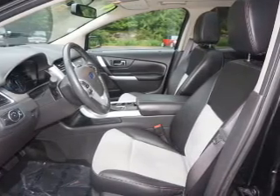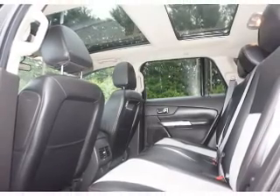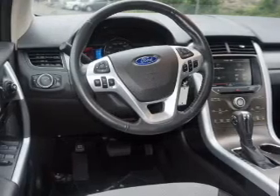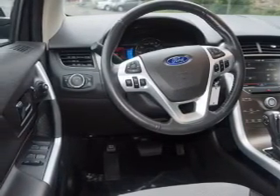Inside you'll find an auxiliary input, steering wheel controls, automatic climate control, curtain head airbags, front airbags, side airbags, side impact door beams, parking sensors, and child safety locks.